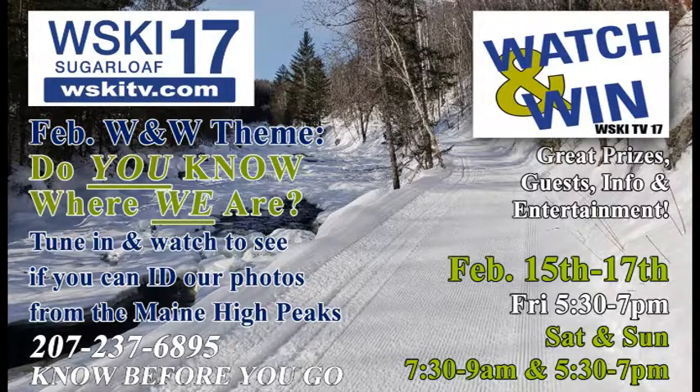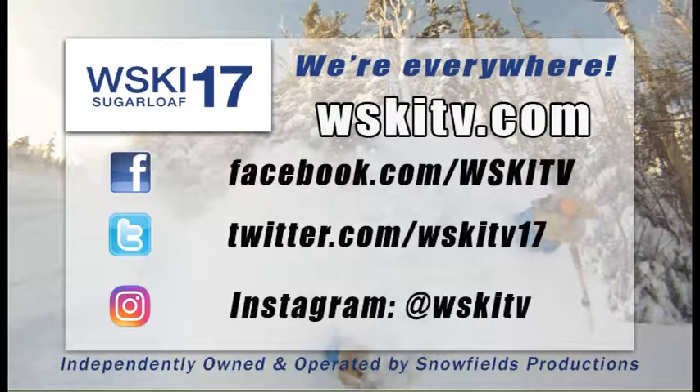This weekend we've got Watch and Win coming up — we've got some great prizes to give away. We've got pictures of places around here that you will probably recognize, and you've got to tell us where we are to win great prizes and qualify for our grand prize. Facebook, Twitter, and Instagram — that's where you'll find us on social media. Check that out as well as our website WSKITV.com, where we've got the latest local forecast, our live quad cam shot so you can see exactly what's happening at the base of the mountain in real time, and tons of videos of things to do in the Maine High Peaks region. Each one of those is a reason to stay another day. Enjoy the snow, folks.